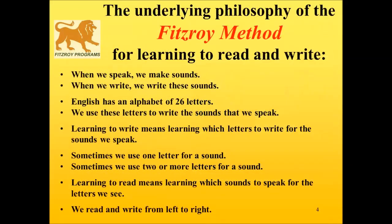So what is the underlying philosophy of the Fitzroy method of learning to read and write? Very simply, when we speak, we make sounds — speaking sounds. When we write, we write these sounds. English has an alphabet of 26 letters. We use these letters to write the sounds we speak. Learning to write means learning which letters to write for the sounds we speak. Sometimes we use one letter per sound, sometimes two or more letters per sound.